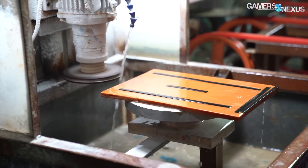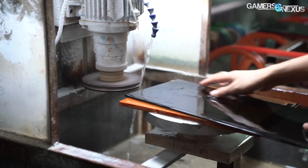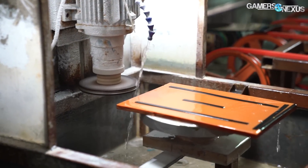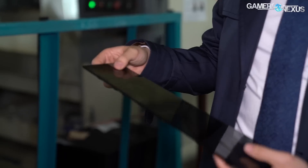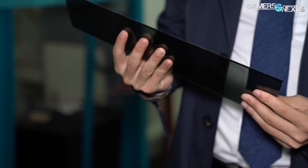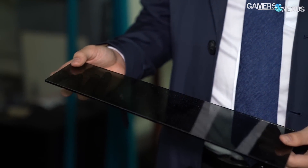As the panels exit this machine, human intervention is finally required for the first time in a few steps. Humans take the panels to a high-RPM grinding wheel and manually grind down the corners, as the machines can't do this efficiently or entirely independently. Skilled workers can get through a single panel in a matter of seconds, making the process efficient enough to not require automation as long as the factory keeps up with demand.